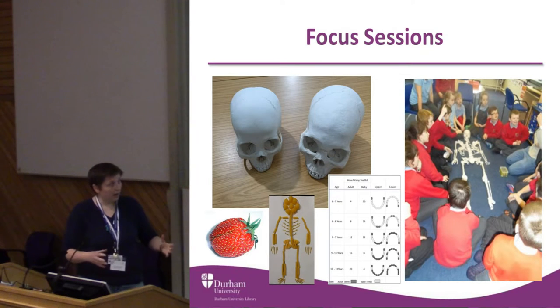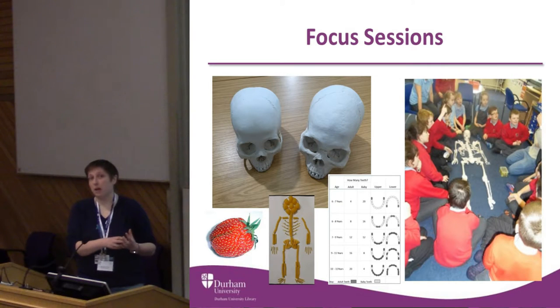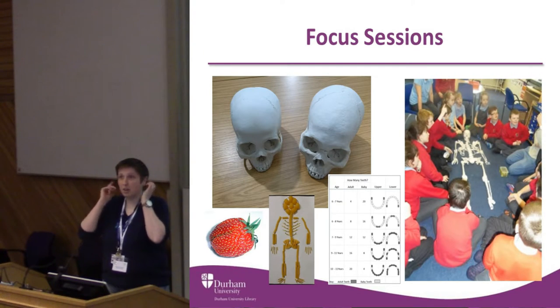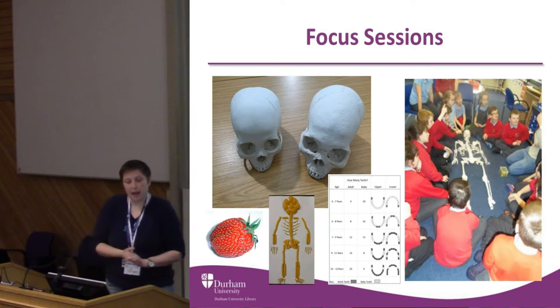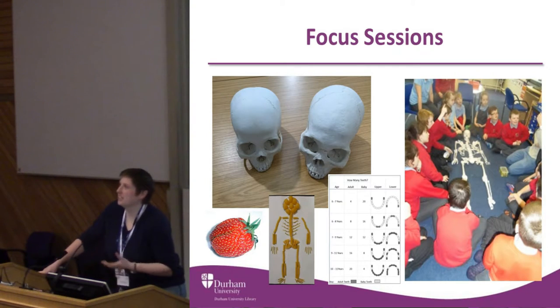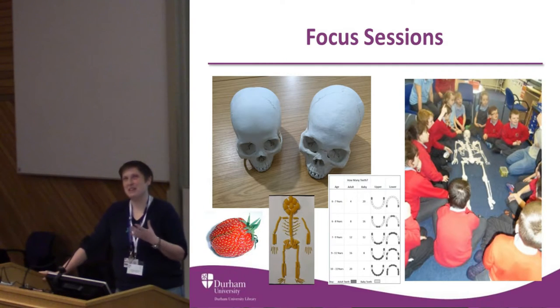We do a burial activity and explore the different things. I'm teaching them some things I didn't learn until master's level, but depending on the way that you do it, they can really walk away with some knowledge. When we talk about male and female, we get them to touch certain points on their skull, and we talk about how it will change as they grow up. I have, however, learnt to best phrase the question about why female pelvises are different to males.